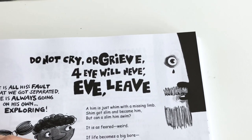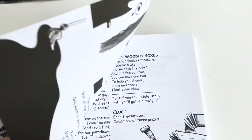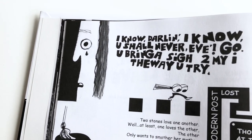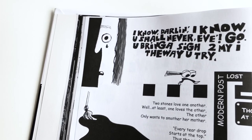When you turn the page, the cliffhanger is then explained — there's another figure out here. I do that a lot of times with the actual story sequences.